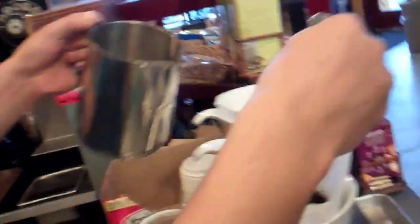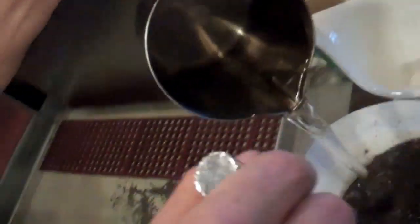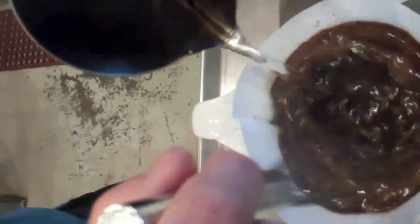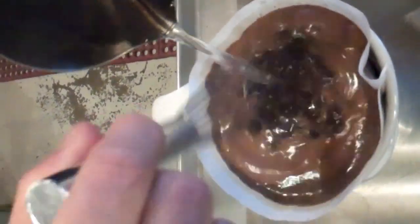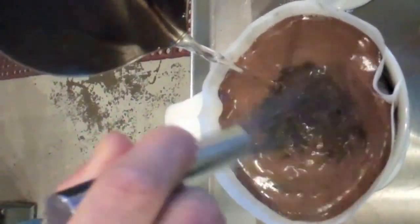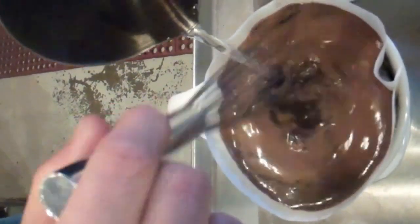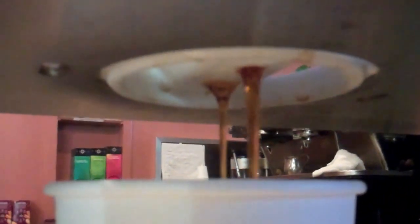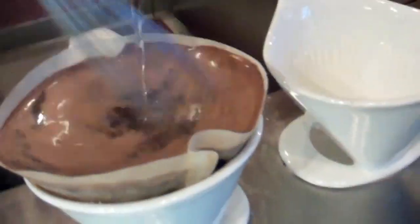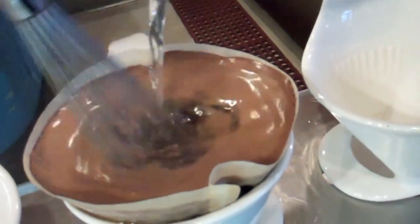And then here we go — pour it from the top. We call it pour over, or you can call it custom drip. Two different names. And it's fresh — much, much fresh. Strong. It takes a little time, but it's roasted. It sure is. Look at that.